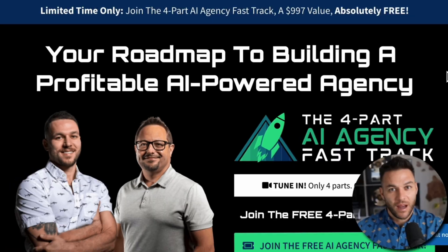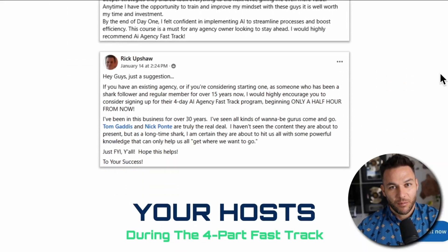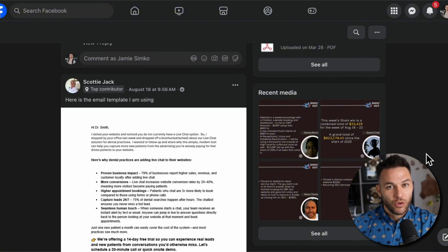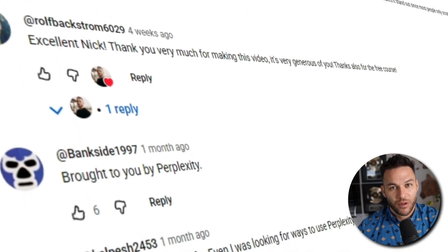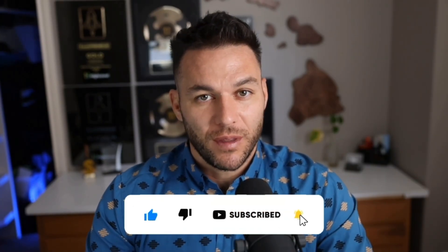If you want to go deeper on exactly how to land AI clients and build a real business around this stuff, I've got a free four-part AI Fast Track training that walks you through the entire process step by step. I also include an exclusive link to try out the AI software that I use to run my entire business for 30 days completely free. Plus, I've got a community of over 22,000 AI and agency owners who are all building businesses just like this — people sharing what's working, what's not, and helping each other grow. It's completely free to join. All the links are in the description below. And remember, the real Nick Ponte reads every single comment on these videos, so drop a comment and let me know what you think about Manus 1.6 and if you're going to actually use it to make money. If you got value from this video, hit that like button and subscribe so you don't miss the next one. I'll see you in the next video.